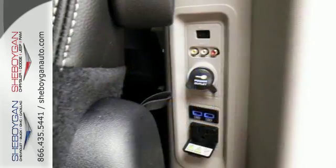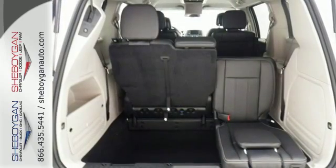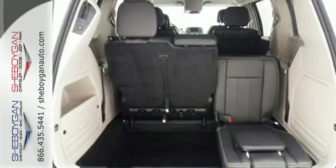And if a crash is unavoidable, the Town & Country's Special Crush Zones absorb the impact, spreading the energy away from your precious cargo, reducing the risk of injury.